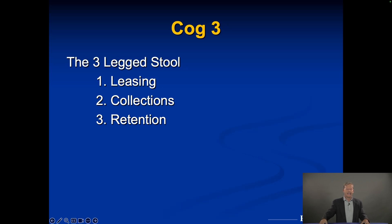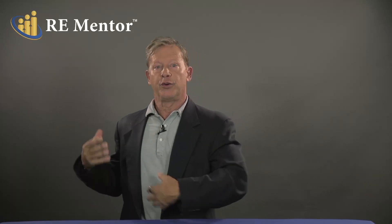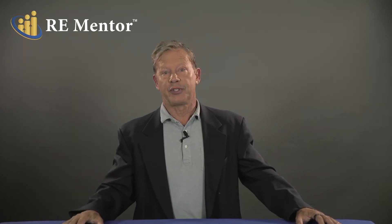Let's talk about the three-legged stool. Number one is leasing, number two is collection, and number three is retention. These are the three most important things your management company must be good at for your deal to perform. If they're weak in any one area — weak at leasing, occupancy drops below expected; weak at collections, the property is at high risk; no good retention program, you're spending a lot of money turning units. Tenant turnover is our biggest expense. Write that down. We want to get it to its lowest level possible.